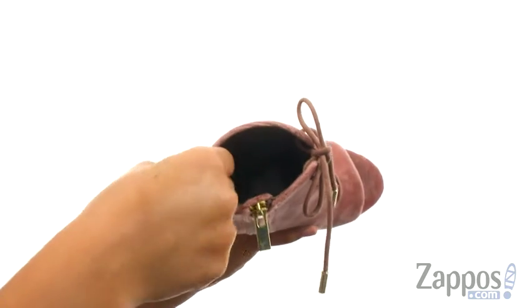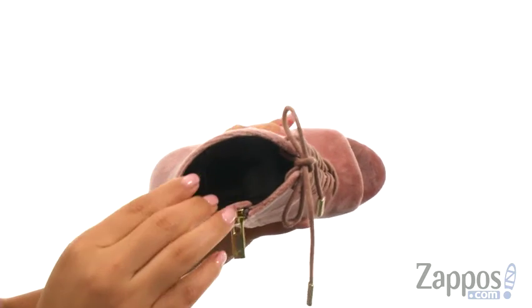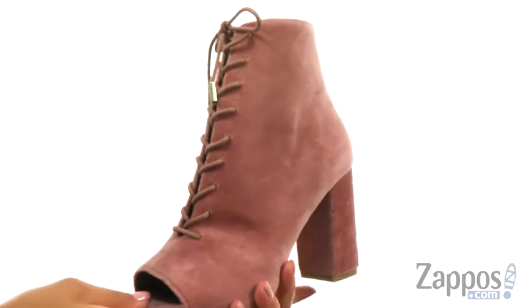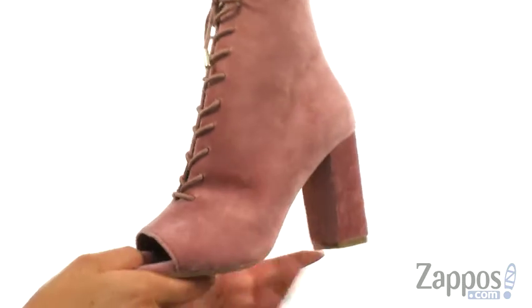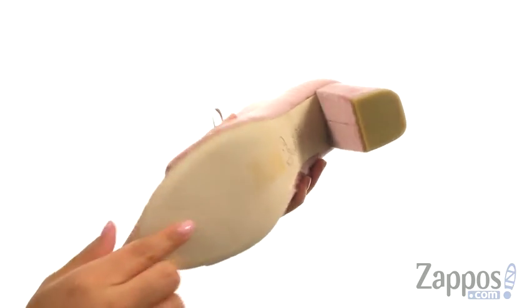On the inside there's soft textile lining with a lightly padded footbed that will provide comfort and support. They offer a wrapped block heel for an extra boost in height. At the bottom there's a smooth leather outsole.